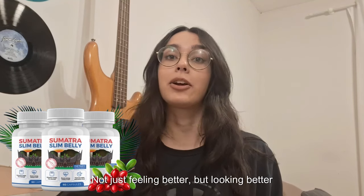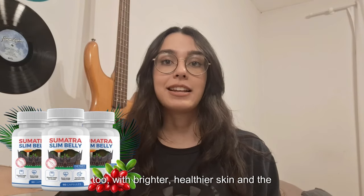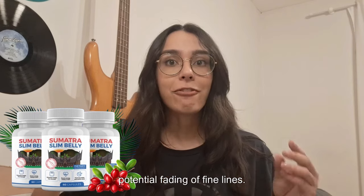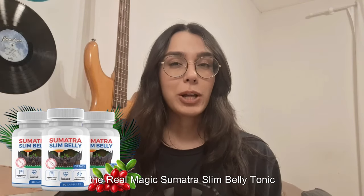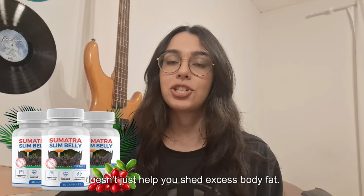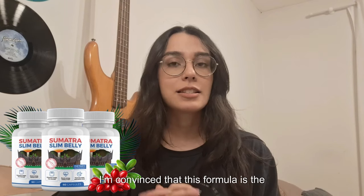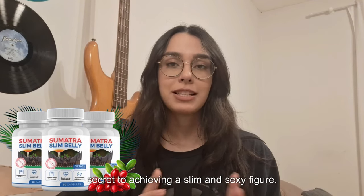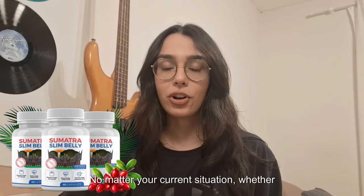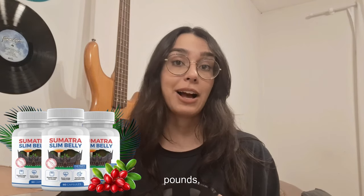Not just feeling better, but looking better too, with brighter, healthier skin and the potential fading of fine lines. The real magic is that Sumatra Slim Belly Tonic doesn't just help you shed excess body fat — it's designed to keep it off. This formula is the secret to achieving a slim figure no matter your current situation, whether you want to lose 10, 50, or more than 100 pounds.